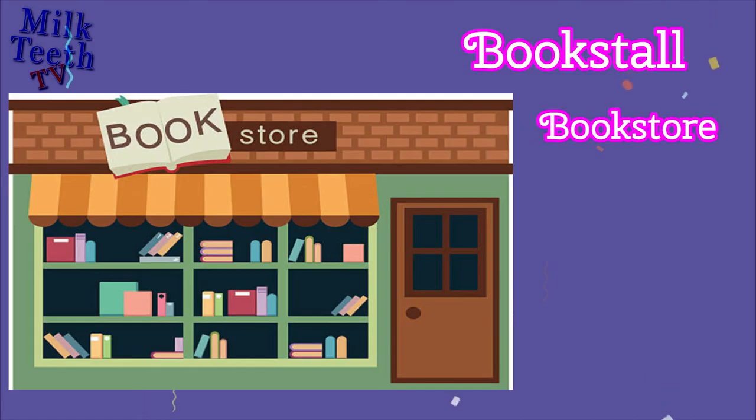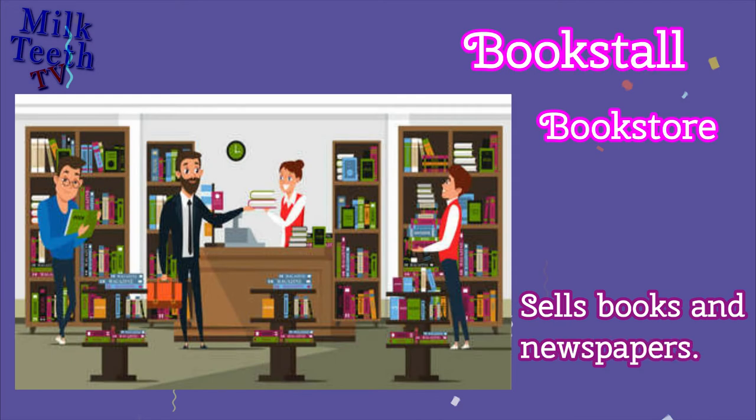Bookstall. Also known as a Bookstore, it sells books and newspapers.